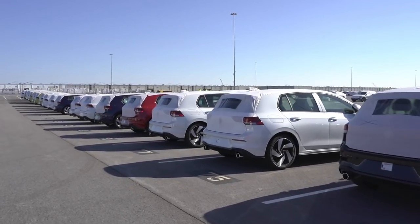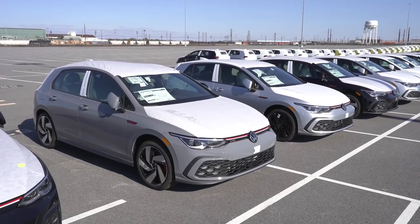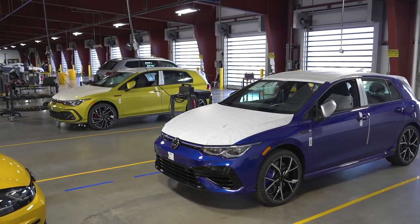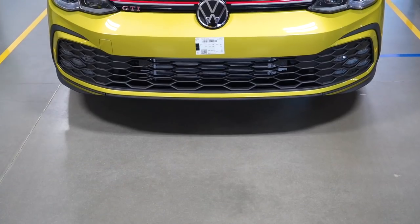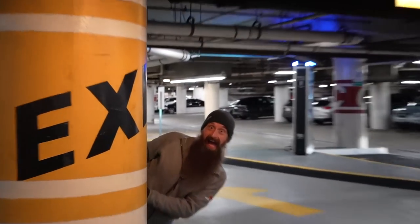This is where all the cars come in from Germany when they're delivered new for this specific area. My Mark 8 GTI and Charles' Mark 8 Golf R are both there, so we came to get a tour and to check out our cars before we pick them up. 7 a.m., we're off to the port, and we're here with Charles.